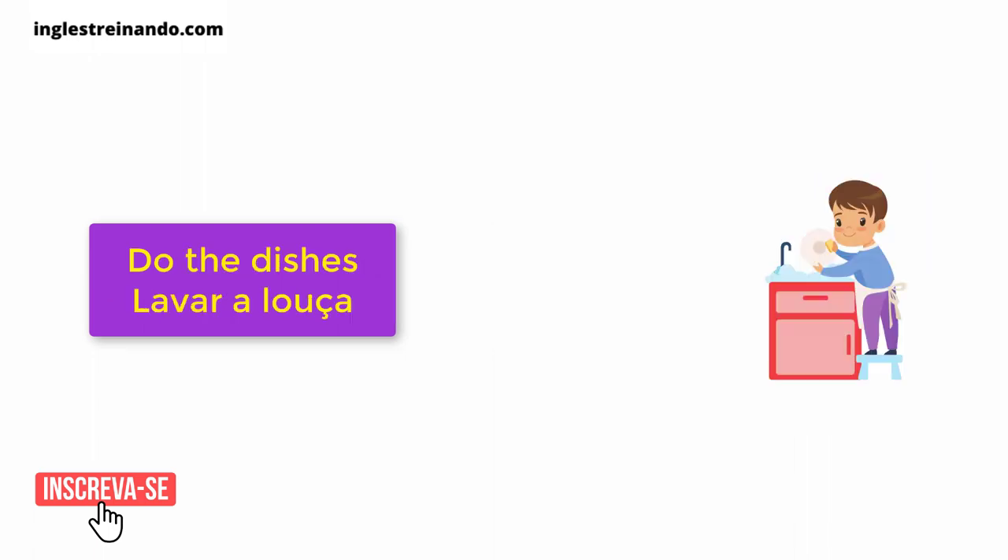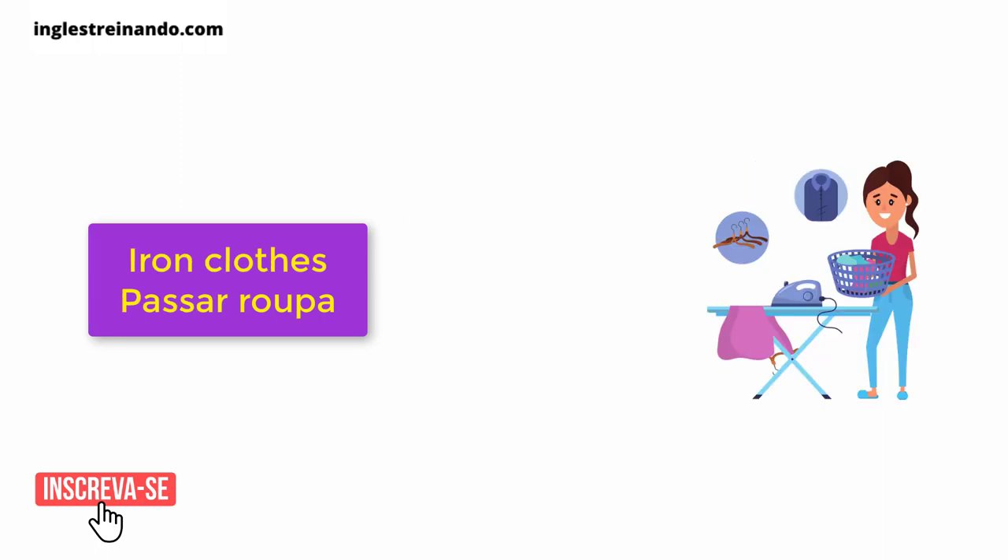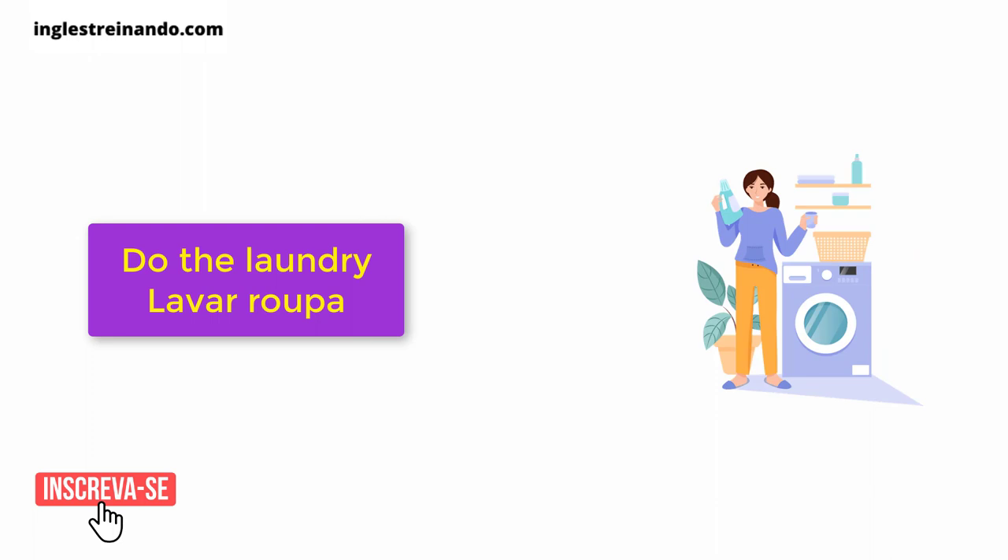Do the dishes. Dry the dishes. Iron clothes. Do the laundry.